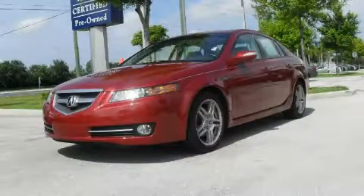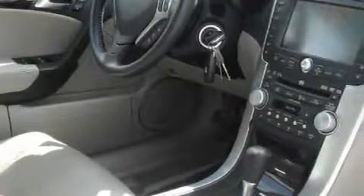This is a certified pre-owned 2008 Acura TL. It has a 3.2 liter 6-cylinder engine and an automatic transmission.